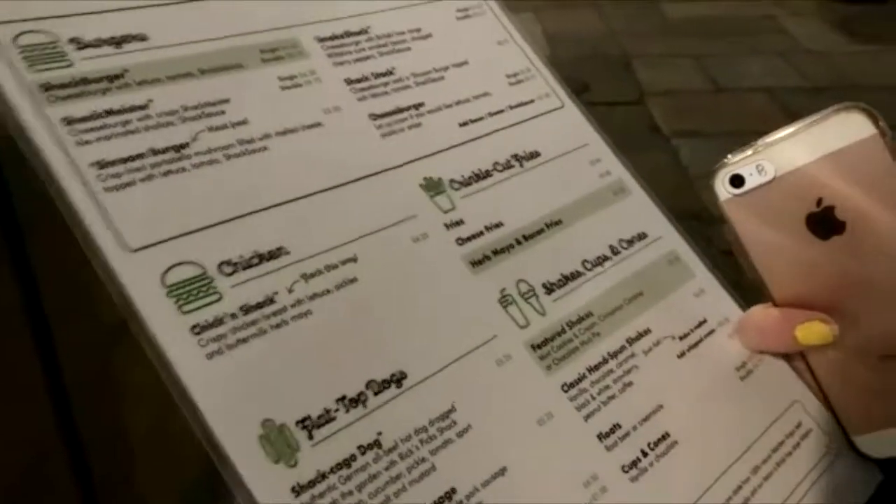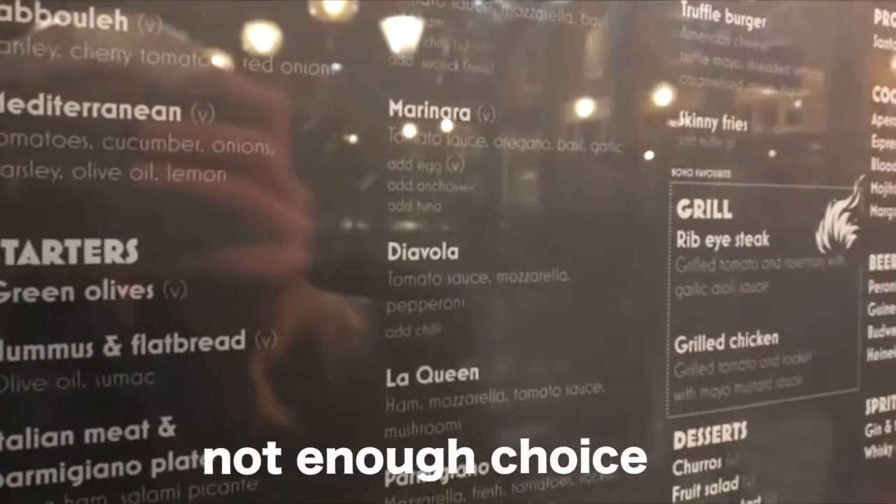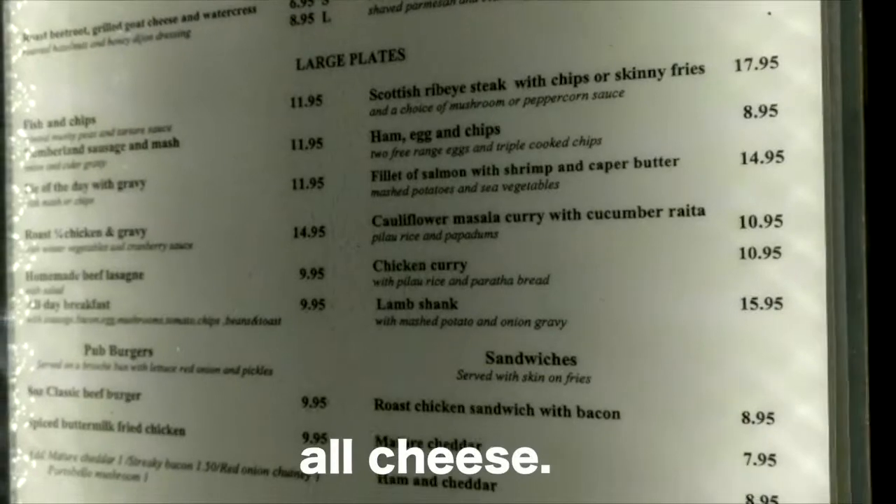Allergen information is available in-store, so none on the actual menu itself. I am not going to survive on hummus and black bread, and I can't even eat black bread anyway — everything's got cheese.